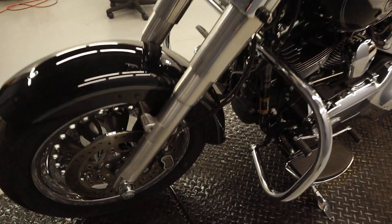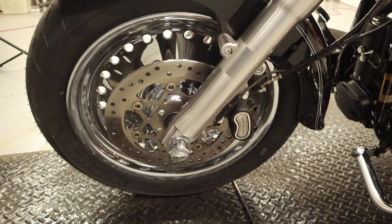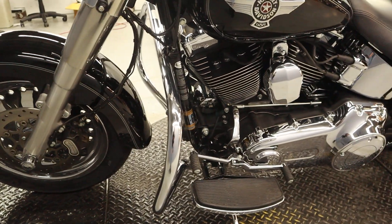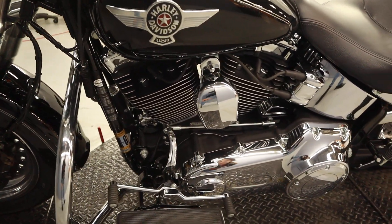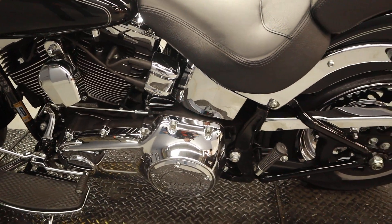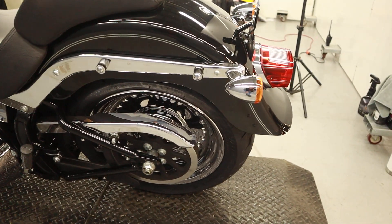Wheelie G axle nut covers, Rimbo brakes, bullet hole wheels, engine guard, cable clutch, toe and heel shift, belt driven final guard, and belt driven final drive.